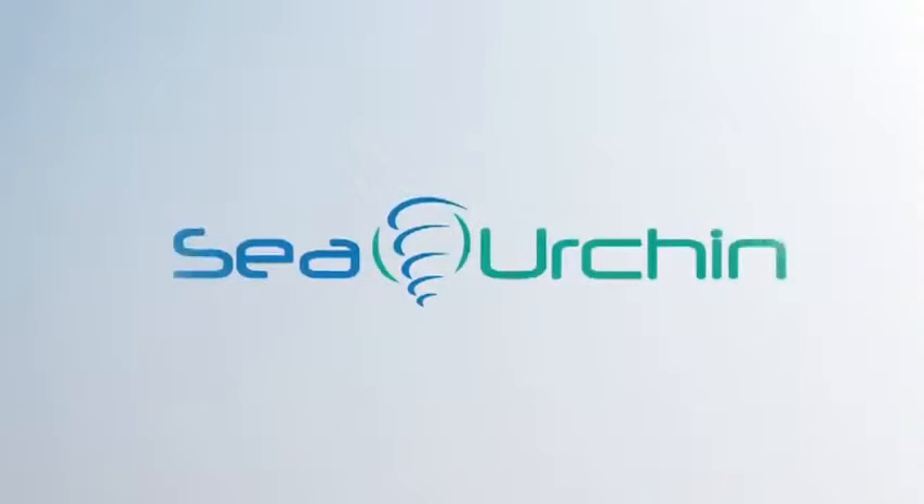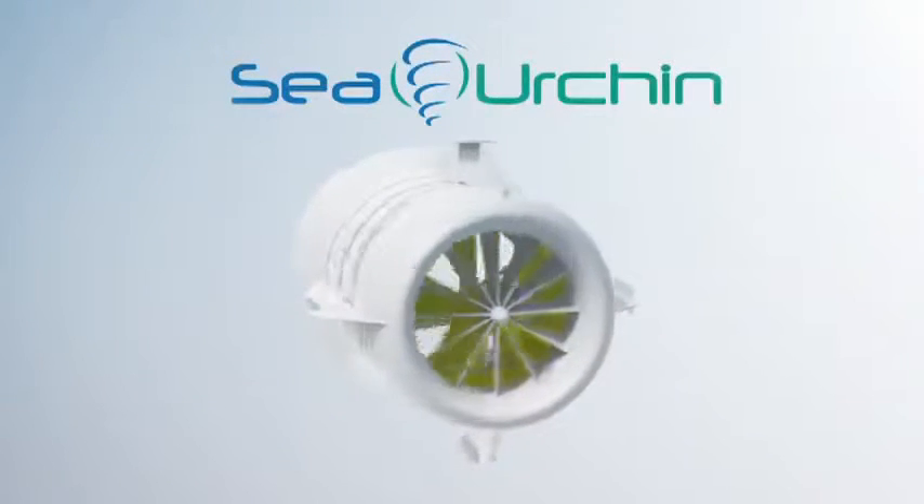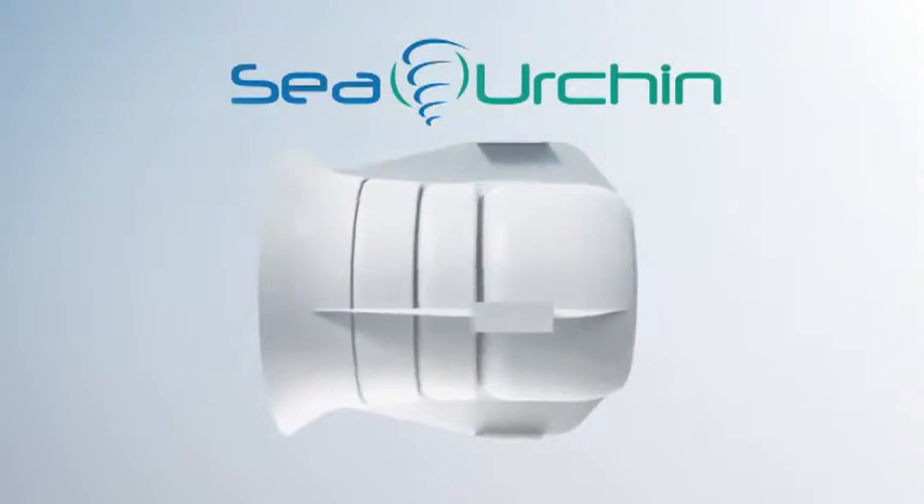While tidal height may vary, its lateral force remains a consistent source of power. Harnessing the immense power of the world's rivers and oceans, the Sea Urchin — a true third-generation tidal technology — addresses the key issues associated with power generation.